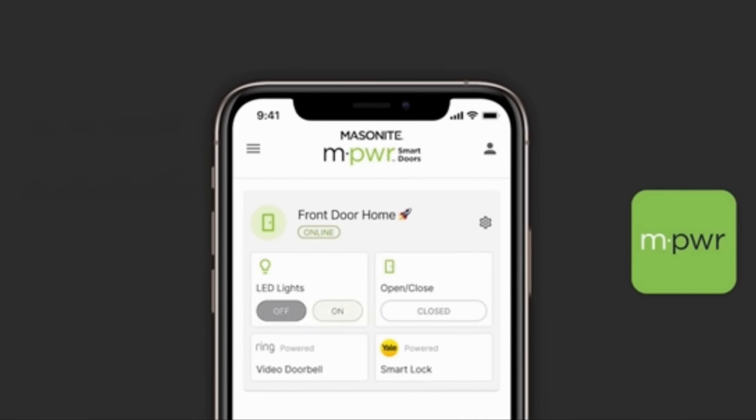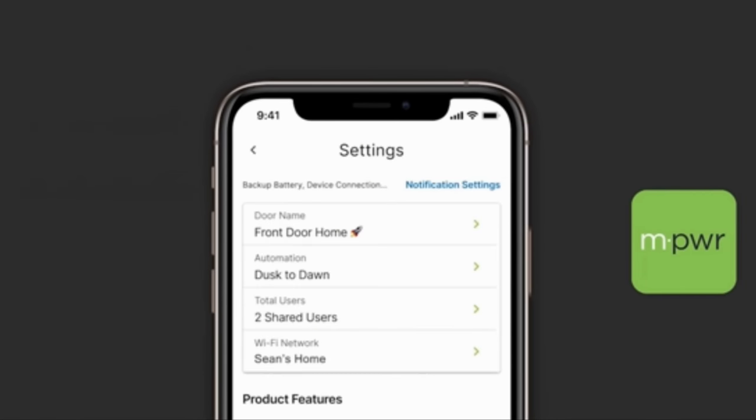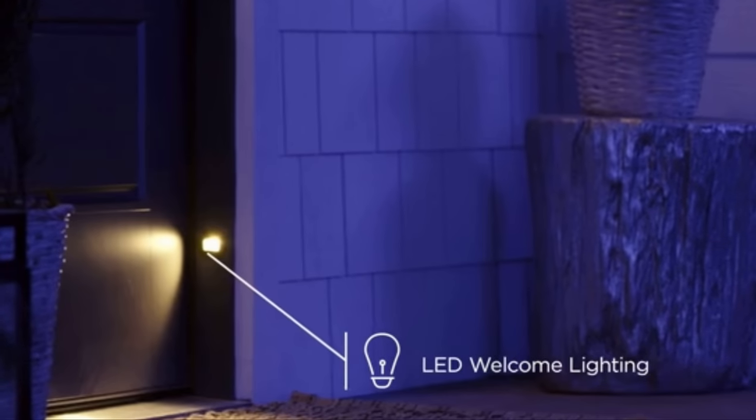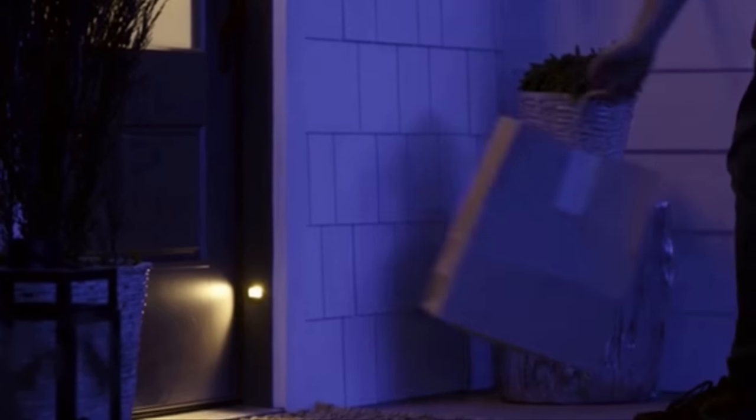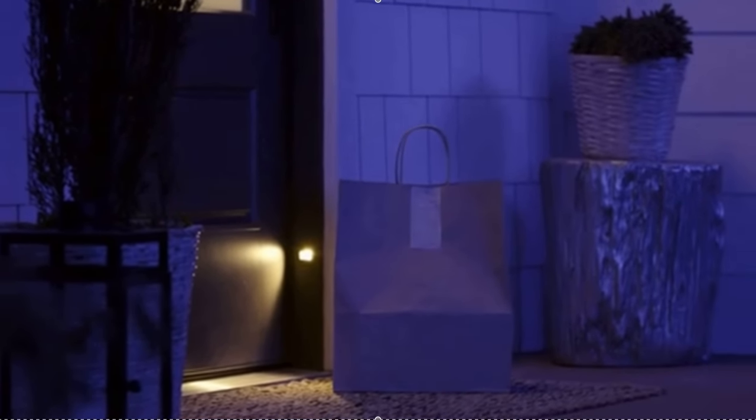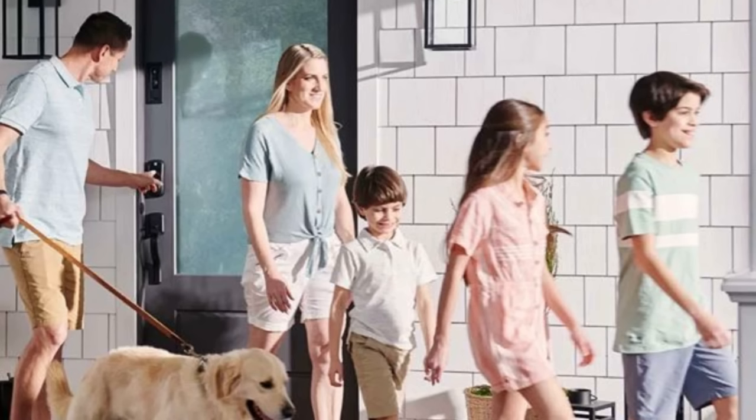A homebuilder's representative added that the MPWR smart door makes builders' lives easier too, simplifying their process. 'We are used to purchasing and installing all of these components separately, and with this door it all came in one package that made purchasing and installation easier.'